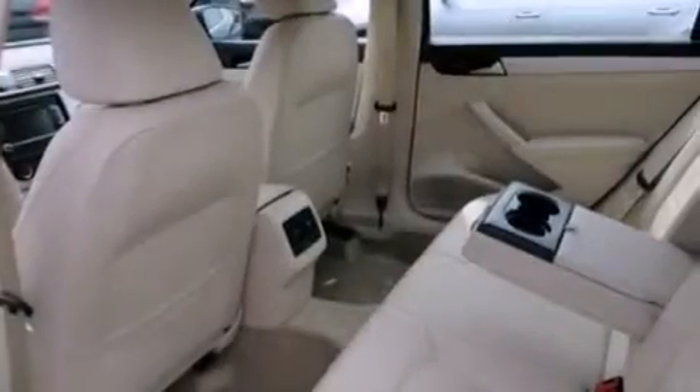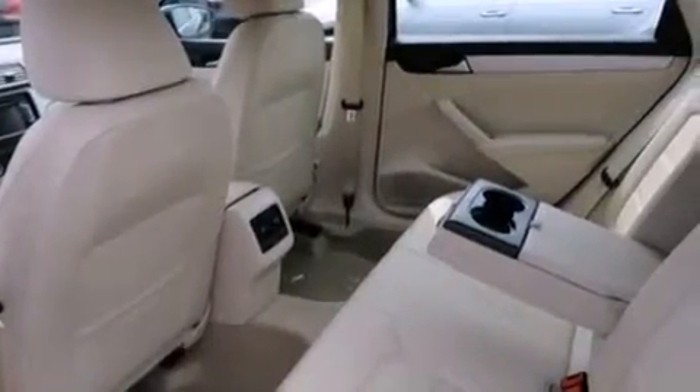The heated seats can warm you up in seconds, keeping you and your passengers comfortable the whole trip. With an EPA estimated rating of 31 miles per gallon on the highway, fuel efficiency is still high on the list of priorities.